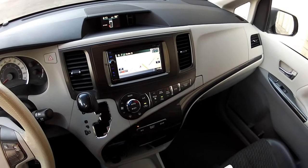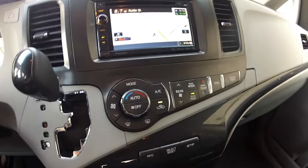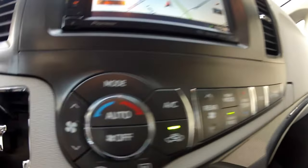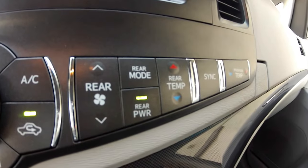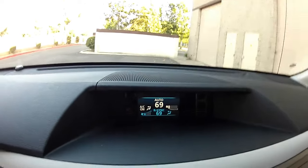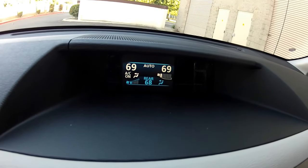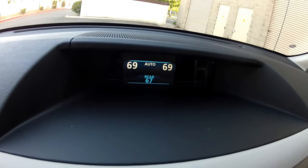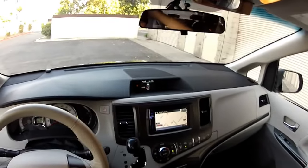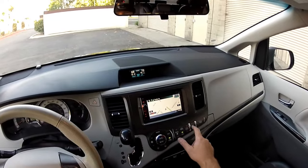Another important feature of this Sienna SE Premium is fully automatic climate control. Automatic climate control allows you to set your temperature automatically — with a separate temperature for the driver, passenger, and rear seat passengers. It displays on the overhead screen. Selecting rear mode, I can turn the passenger temperature to a different setting. You can have three different temperature zones operated from this master control, or you can sync them all to the main control.